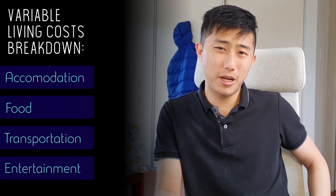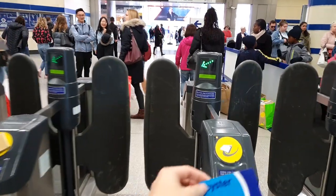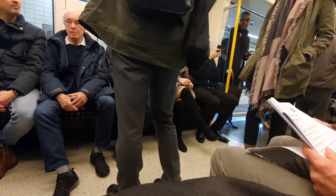For transport, I spent a lot because I wasn't living on campus and had to travel by tube. One trip was £2.50, but with a railcard discount I could get 33% off during off-peak hours. To save money I'd wait a little later in the morning to enter the tube station, or leave school a bit earlier to get in before 4pm and avoid peak pricing.